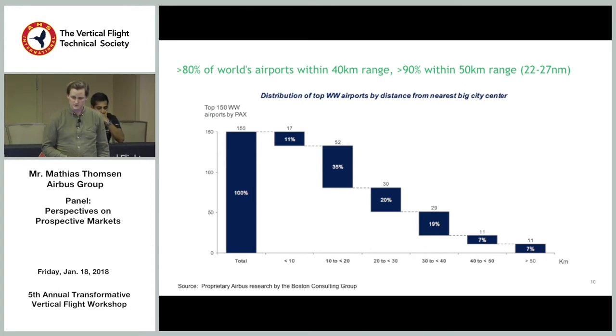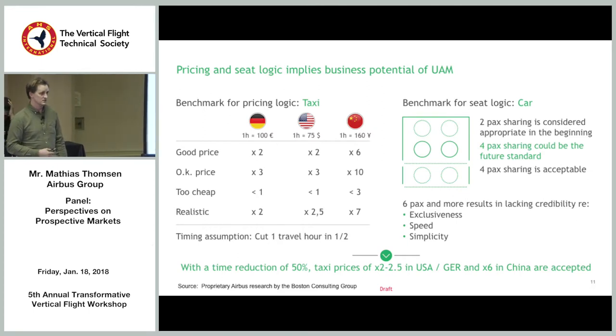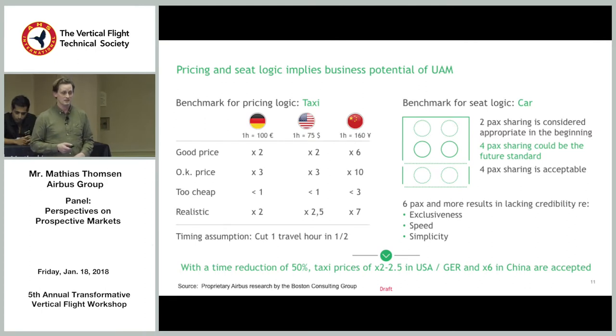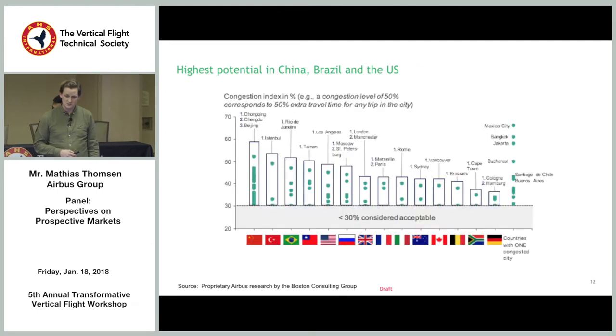On pricing: 'cut my travel time in half and I'll pay twice the price of a taxi' — that's a useful rule of thumb. In China, respondents may be willing to pay six to ten times the taxi price, not just because taxis are cheap there, but because the value of time is much higher — people live extremely busy lives and far from home. On sizing: two-seaters were considered appropriate initially, four-seaters should be standard, and a six-seater would lack exclusivity.